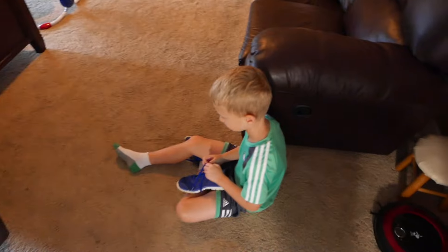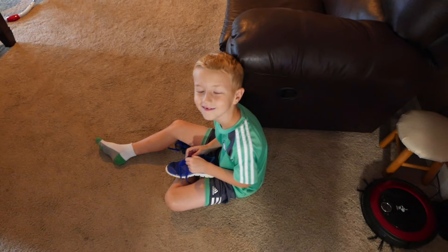Good morning guys, hopefully you're having a wonderful day. It is Monday morning and it is time to get the week started. Christina and Ellis have taken off, but as you might guess, that leaves me with Duncan for the day.